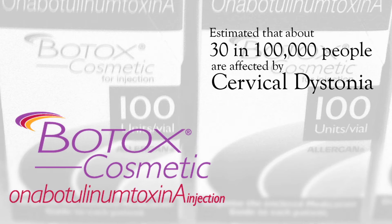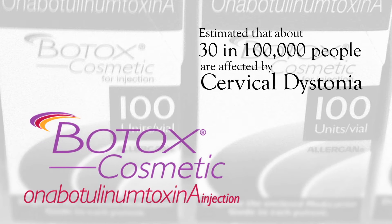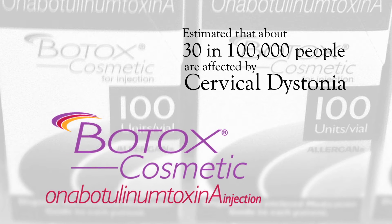Cervical dystonia is a condition where the muscles of the neck involuntarily contract, causing the head and the neck to make involuntary movements such as twisting back and forth. It is estimated that about 30 people in every 100,000 are affected by cervical dystonia.